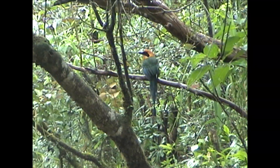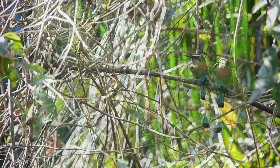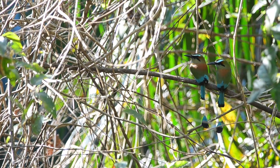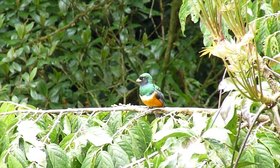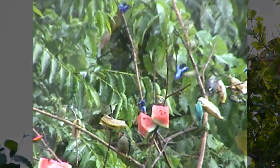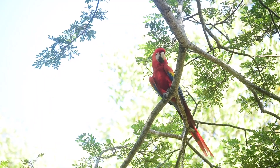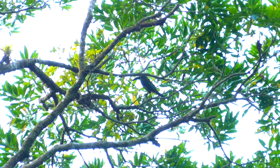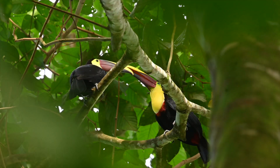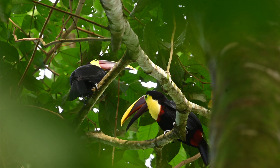When exploring by day we saw lots of birds. We saw many mot-mots, trogon birds, tanagers and woodpeckers, macaws, toucanets, and toucans. These were just a few of the birds we got to explore in Costa Rica.